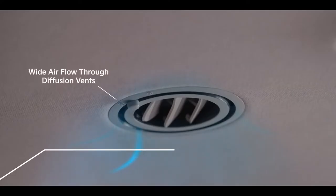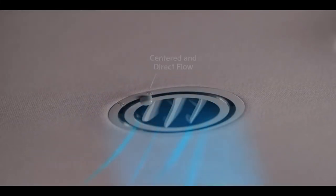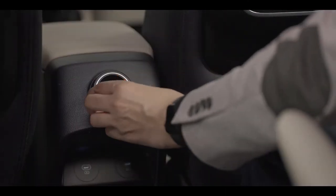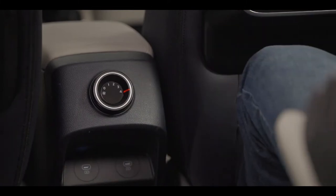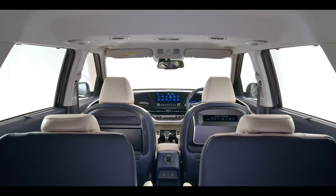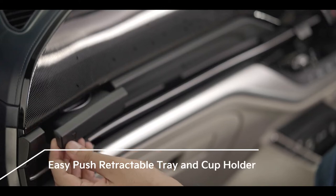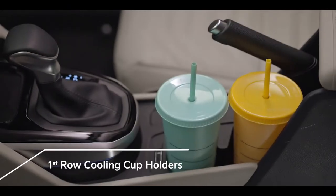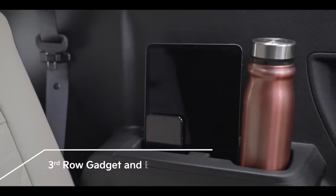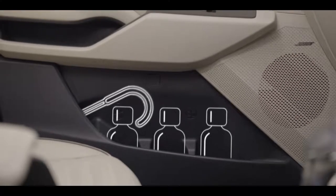Each rear AC vent can be individually controlled for utmost passenger comfort. A four-stage rear AC blower control motor mounted on the center console allows you to control airflow in the second and third rows. Wherever you are seated, the Kia Currents comes packed with convenient in-cabin storage space options for all passengers. Multiple storage and utility spaces throughout the first, second and third row allow you to store beverages, gadgets, bottles, umbrellas and other utility items with ease on the go.